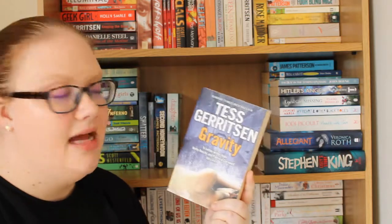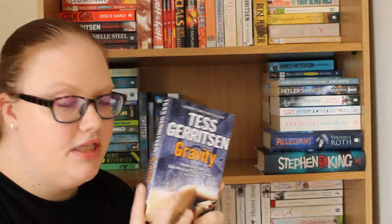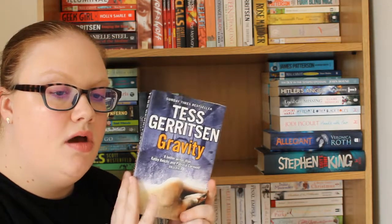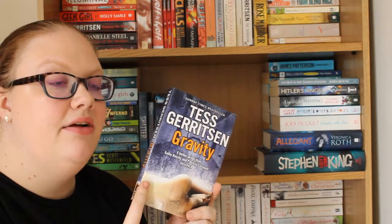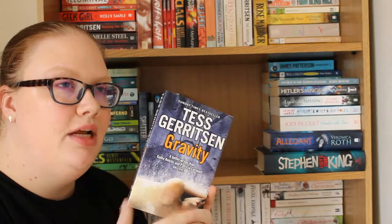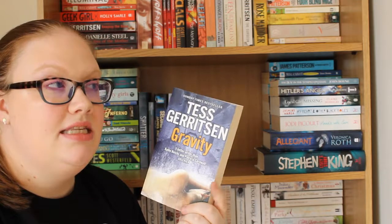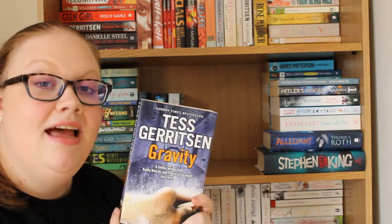Then I have Gravity by Tess Gerritsen. I love her Rizzoli and Isles book series. This is a standalone, and I know it's had a lot of controversy — I believe there was a film starring Sandra Bullock that was called Gravity and was very close to the plot of this book, and Tess Gerritsen took them to court over copyright or plagiarism. I don't know the outcome, but I love Tess Gerritsen and I'm really excited to read a standalone of hers. It's set in space, which I love reading about.